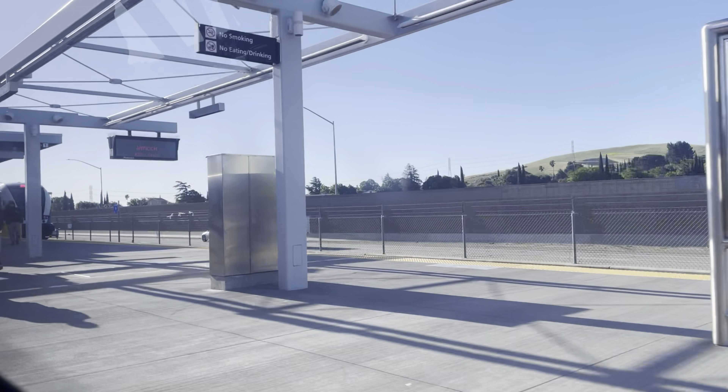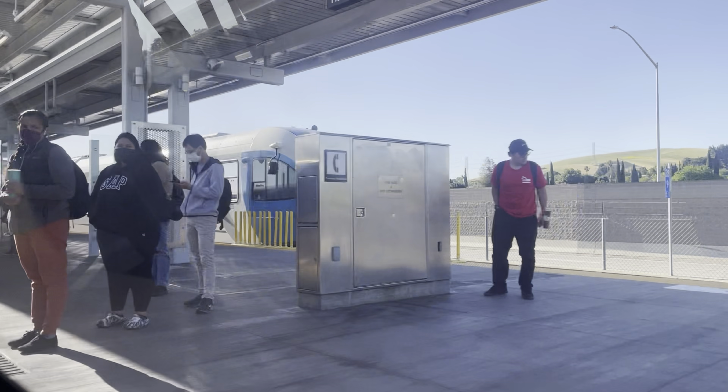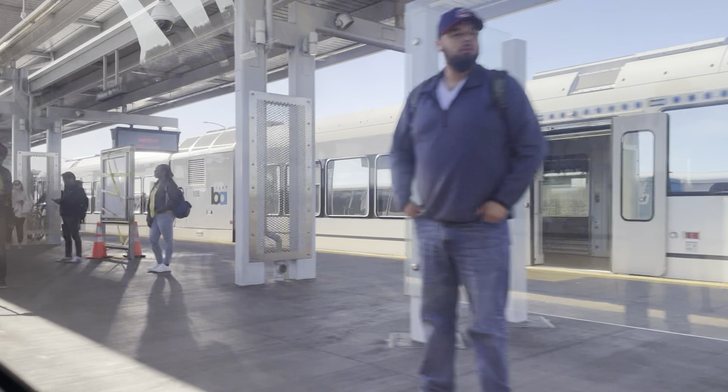Today we are taking BART to a platform without any exits. Here we'll change to eBART, an unusual extension with trains that are very familiar to me.